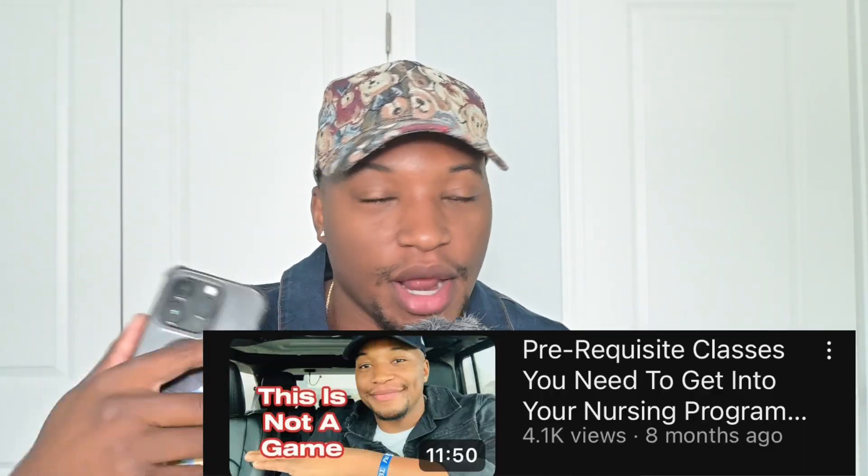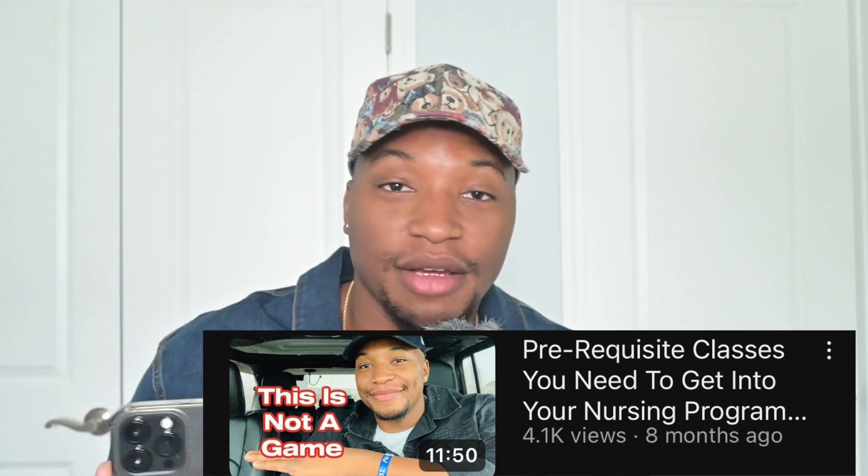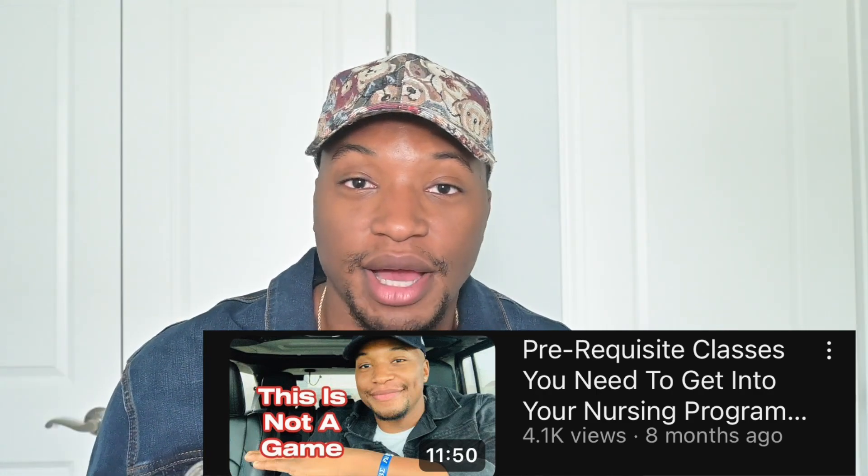I made this exact same video last year in November, so if you want to go back and watch that video before this one I would highly recommend it. But if you want to stick around, I have some new information — updated content for 2023 — that I want to share with you guys as well.